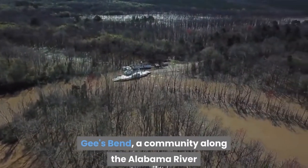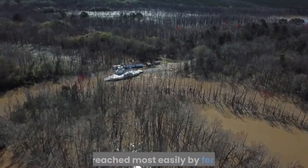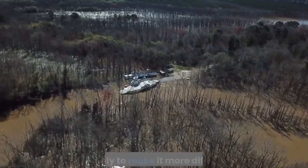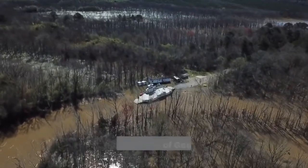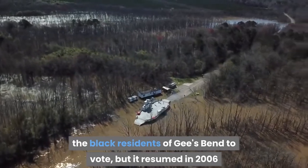Take a ride on the Gee's Bend Ferry. Gee's Bend, a community along the Alabama River, is renowned for its beautiful folk art quilts and is reached most easily by ferry. Ferry crossings stopped in 1962, reportedly to make it more difficult for Black residents of Gee's Bend to vote, but service resumed in 2006.